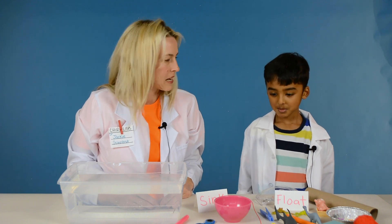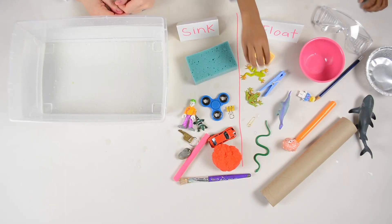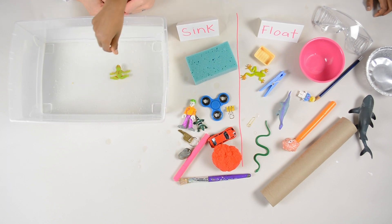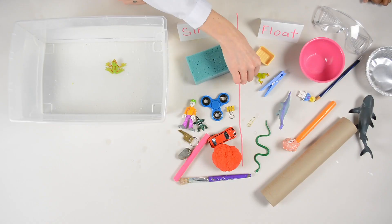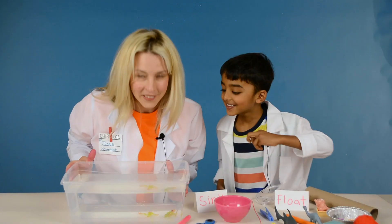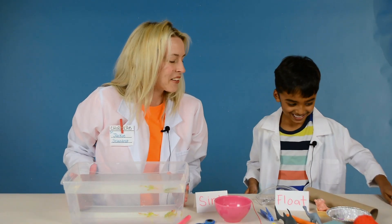Which one do you want to start with? Frog. Frog? Okay. Do you want to put that frog in there and we'll see? Matthias! We thought it was going to float, but it sank. What about the other frog? Do you think that one will float? Oh no! They both sank. We were wrong. Okay, let's try something else.